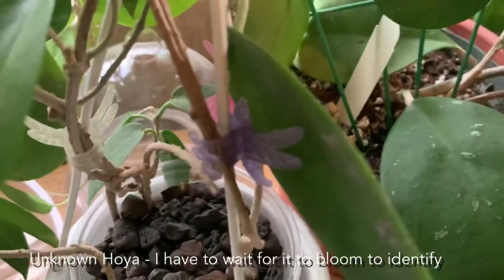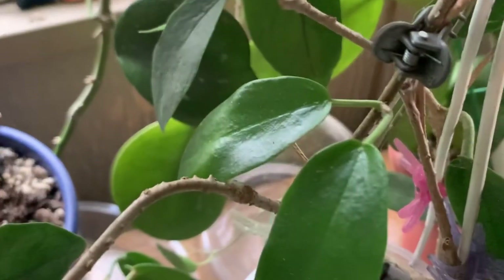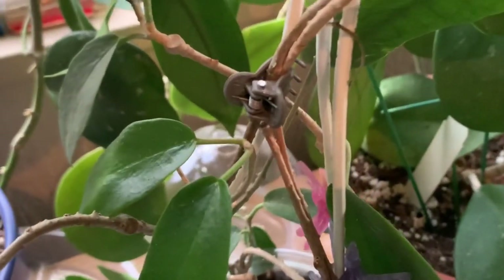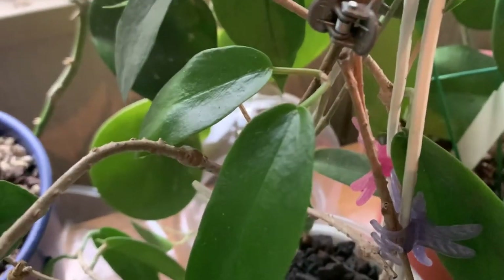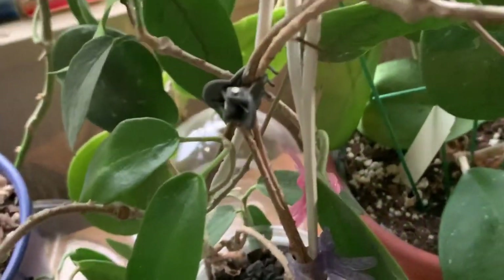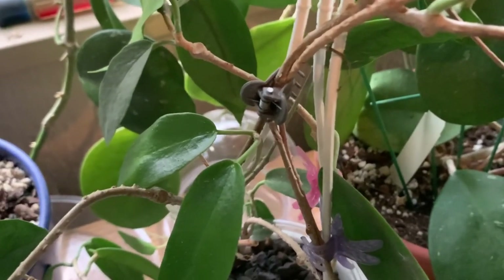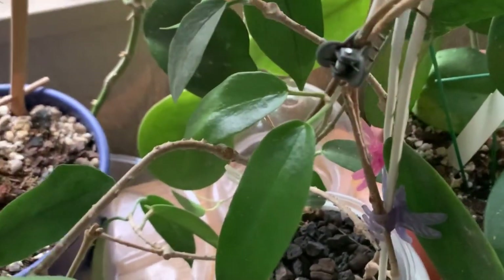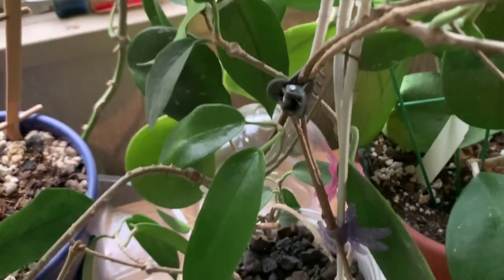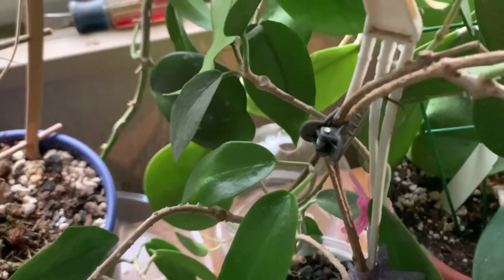This is a hoya — I don't really know what kind it is. It's one that has big blooms but it has never bloomed for me. I think it's mckillify or something, some type of mckillify. It's growing in semi-hydro. I may try to put him in soil at one point to see if he'll bloom, but he hasn't bloomed for me thus far.